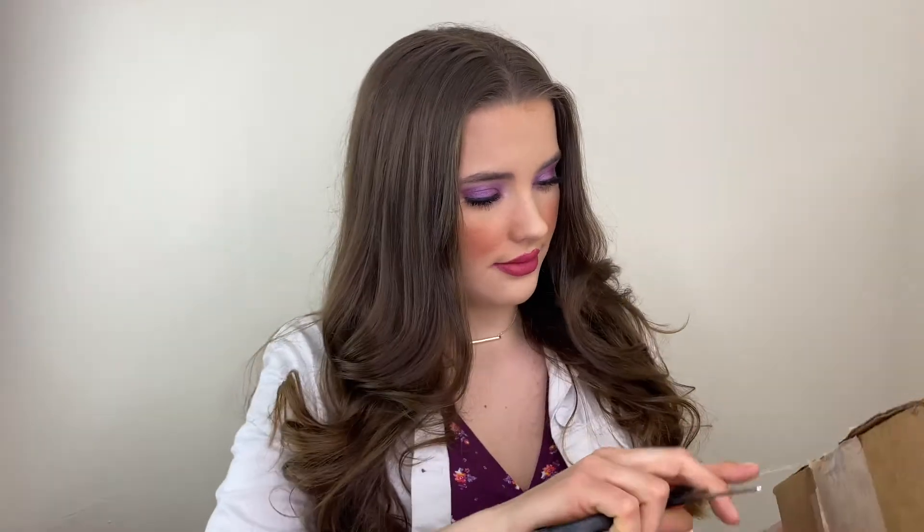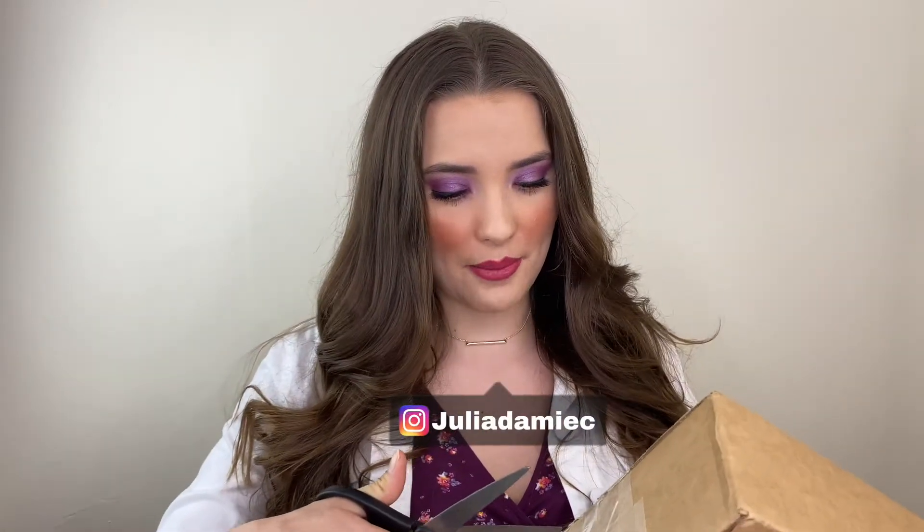I'm so excited to actually record this video because today's video is a collaboration. The company Dossier sent me this little package right here. Let's open it right now together. This is my first collaboration and I can't wait to share this with you guys. When I got the email from this company, I did my research, so I checked out the company.